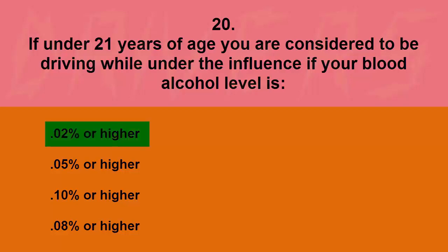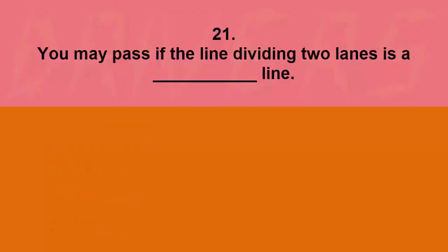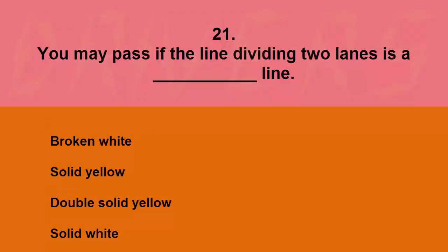You may pass if the line dividing two lanes is a blank line: broken white, solid yellow, double solid yellow, or solid white. The correct answer is broken white.